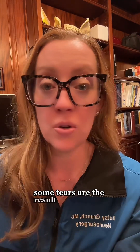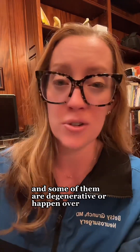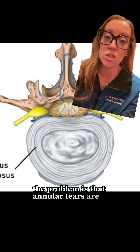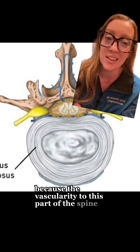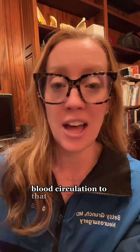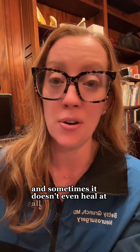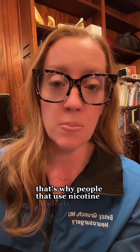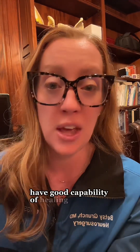Some tears are the result of trauma, like in our patient when she picked up a heavy laundry basket, and some are degenerative or happen over time. The problem is that annular tears are slow healing because the vascularity to this part of the spine is pretty minimal — blood circulation is poor and it can take a long time to heal. That's why people who use nicotine products have a higher rate of accelerated degenerative disc disease, because their body doesn't have good capability of healing their discs.